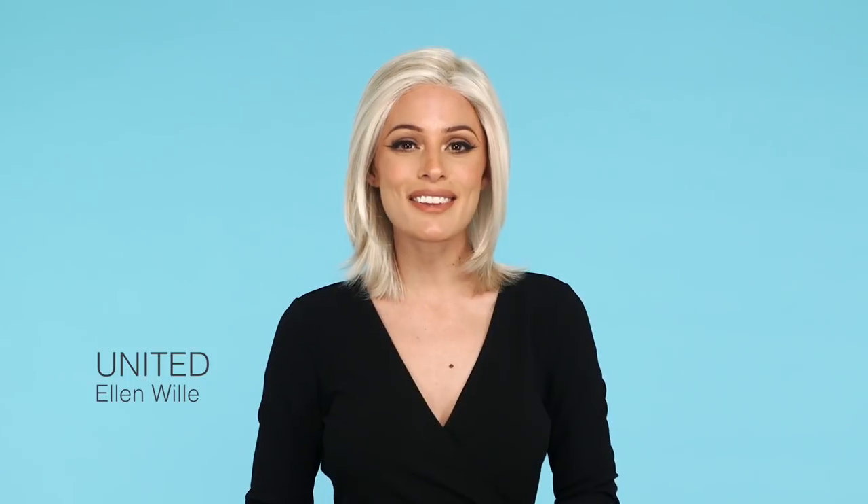1. United by Ellen Villa is an amazing style that unites silky and realistic hair with a professional cut. The feathered ends add texture and body to the style, while the seamless lace front is virtually undetectable.